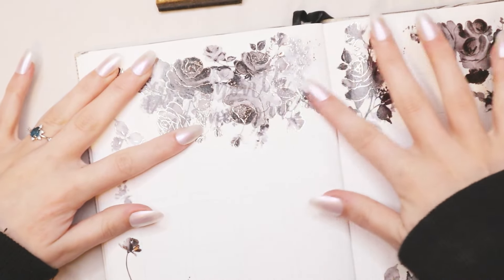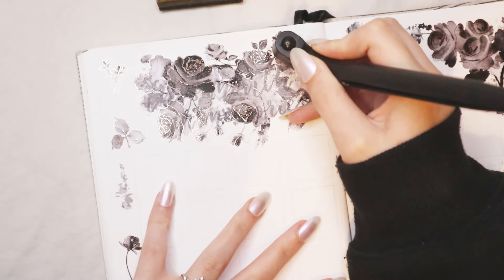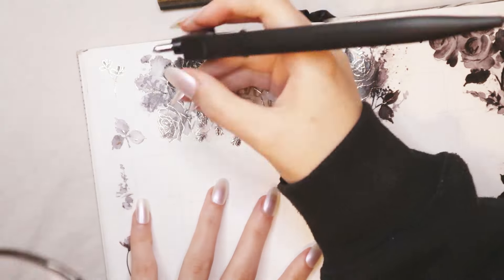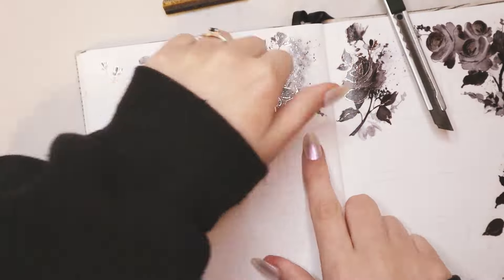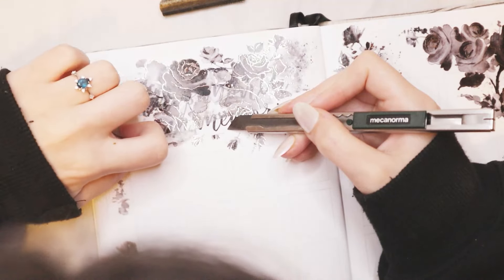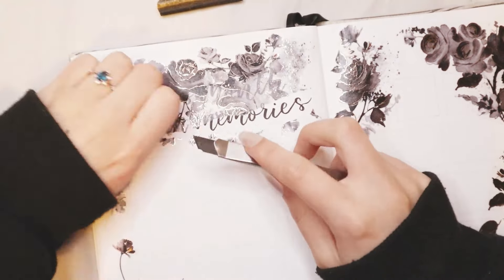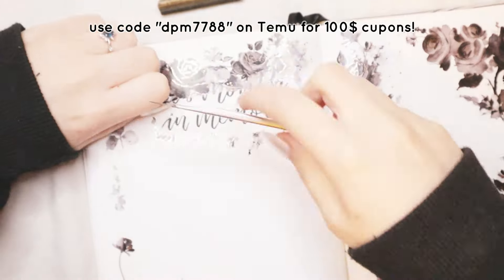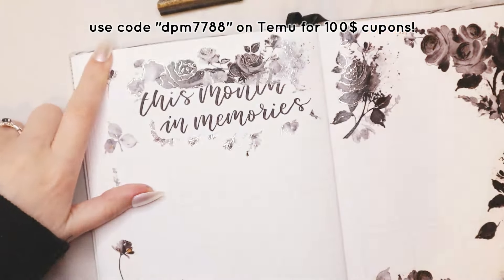I used a circular exacto knife to cut around the title — I don't even know the name of it. I thought this tool was going to be easier to use, but it's actually really hard. I could have done the same thing with a normal exacto knife, but I got this circular one from Temu, and you can use my code on screen to get $100 coupons on Temu. I ordered it from Temu and it was really cool — I'd seen it a bunch of times on TikTok and wanted to try it, but it's not as easy as it looks. Then I outlined each box with a Muji 0.38 fineliner to make the little squares for each day.